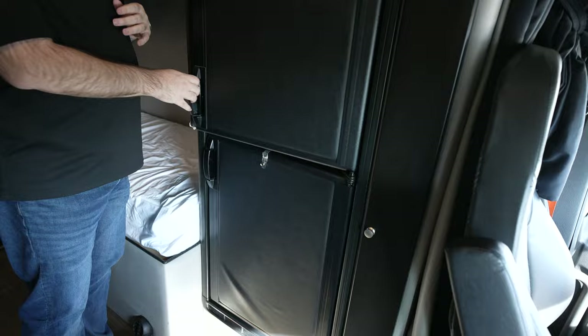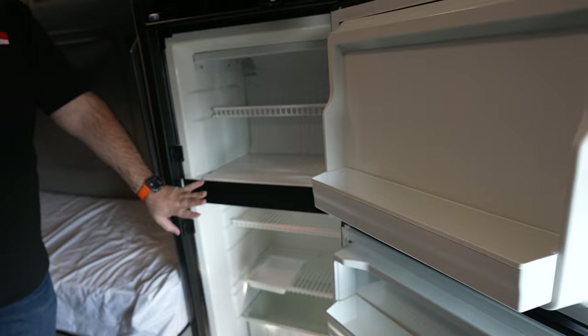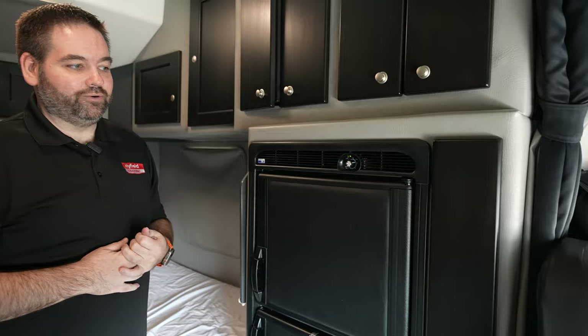Underneath that, we're going to have a fridge. This one actually does have a stand-up fridge. You have a freezer on top and your fridge on bottom. You have lots of room in there to store your goodies up top like your ice cream and all of your drinks and water to stay hydrated out here on the road. We used to love cooking meals in the truck, so this definitely comes in handy.